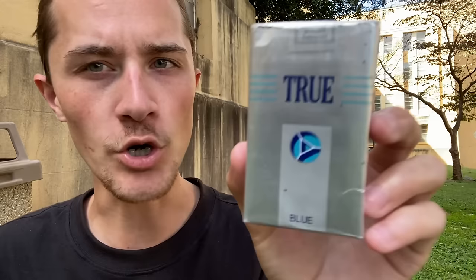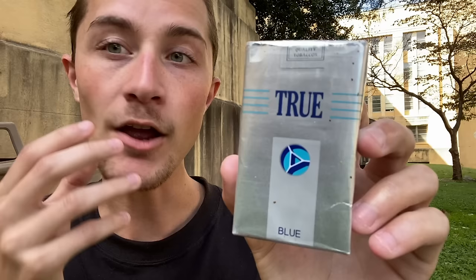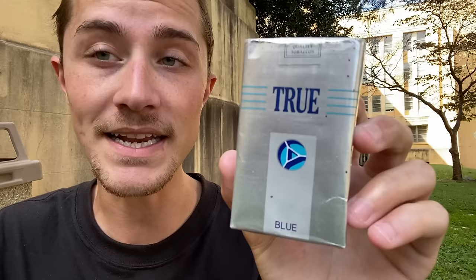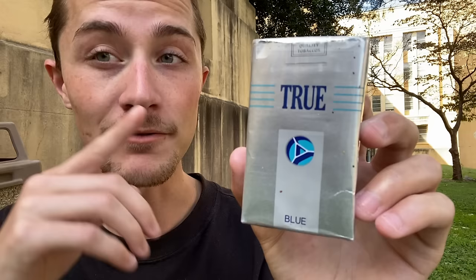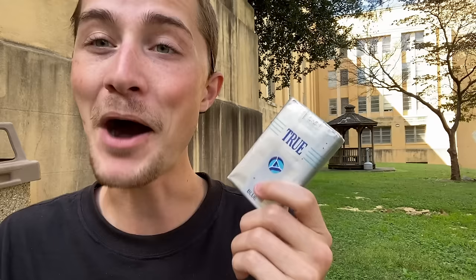These days, True is still produced. True is no longer produced by Lorillard, as Lorillard no longer exists in the same form it once did. Due to the purchase of Lorillard by RJ Reynolds in 2014, RJ Reynolds is now the producer of True as a cigarette brand, and they've continued producing True up until this day. However, Trues are very, very difficult to find — I've never actually seen a pack in my local area. I'm very glad to have a pack with me today, thanks to Fred Scott, who sent this pack to my P.O. Box. Trues are indeed still produced today by RJ Reynolds, but they are by no means popular.